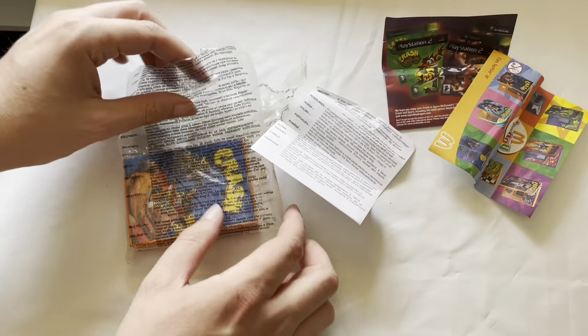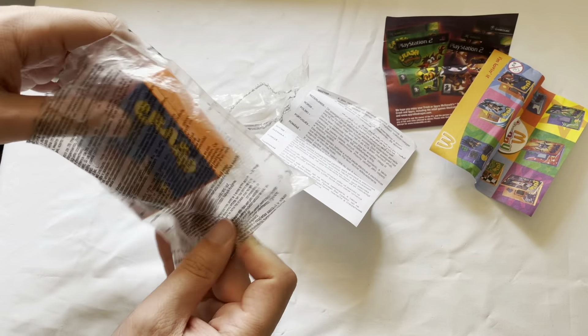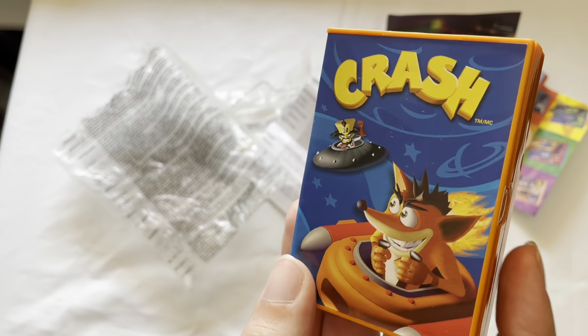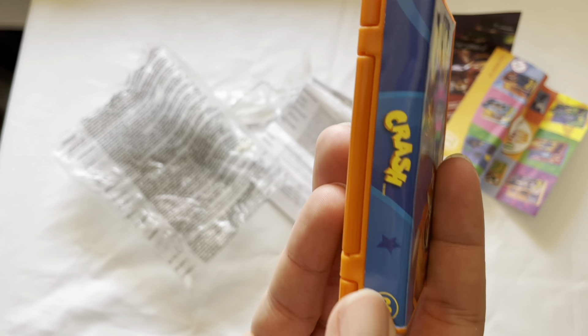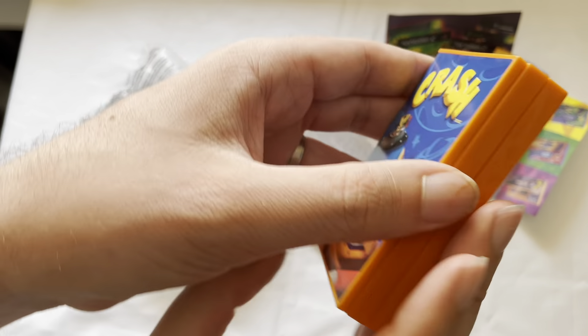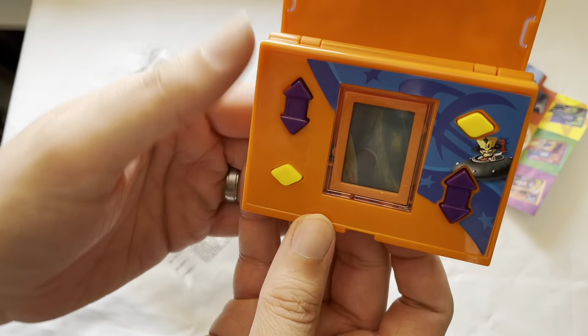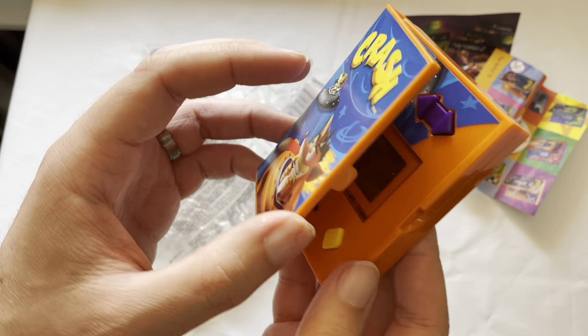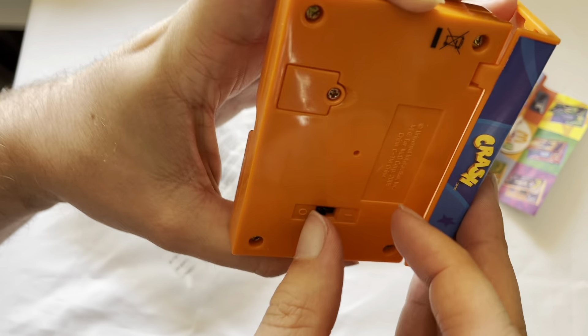I think it's a collector set. Let's open this up and actually look at the machine. It's actually in really good condition — I guess it's been in the bag the whole time. The stickers are still on there. This is number three in the collection. It's meant to be like a two-player game. Let's turn this on and see if it still works.